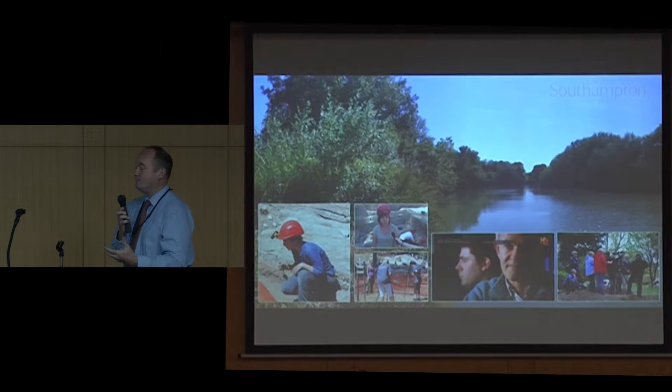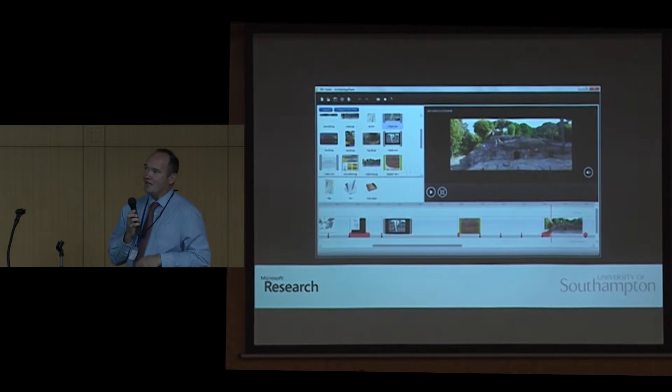We've been working for a while trying to support this kind of journey. One of the projects we've done was with Microsoft Research, where we've looked at something called rich interactive narratives — ways of weaving together multimedia data sets and linking those through to publications, through to papers. So you can go from the paper to the data, and there's a story that's told in order to help you understand that relationship.